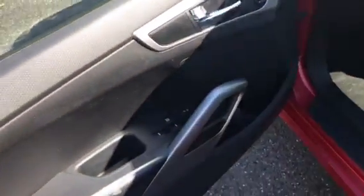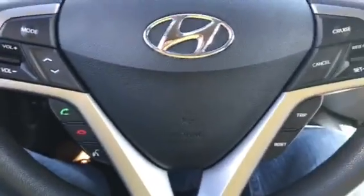It's got all the safety features: side airbags, curtain airbags, ABS traction control, power windows, power locks, power mirrors. Here's your steering wheel with radio controls and Bluetooth right up on the steering wheel.